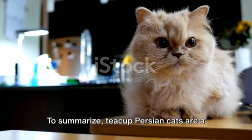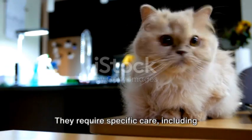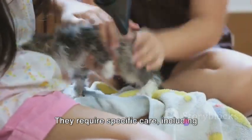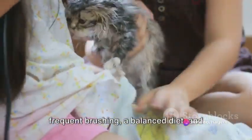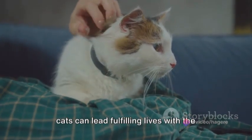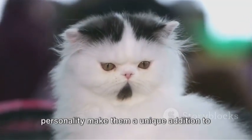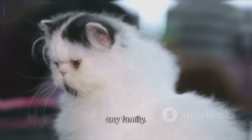To summarize, teacup Persian cats are a small, playful, and affectionate variety of the Persian breed. They require specific care, including frequent brushing, a balanced diet, and ample exercise. Despite potential health issues, these cats can lead fulfilling lives with the right care. Their compact size and charming personality make them a unique addition to any family.